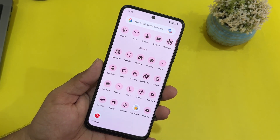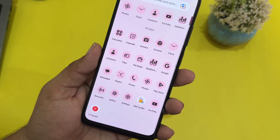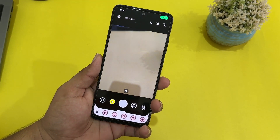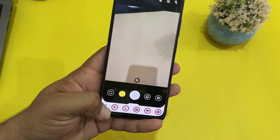Every application is working smoothly. We don't have a lot of junky applications here — we only have some needed applications. In the camera, we have GCam pre-installed in this ROM.